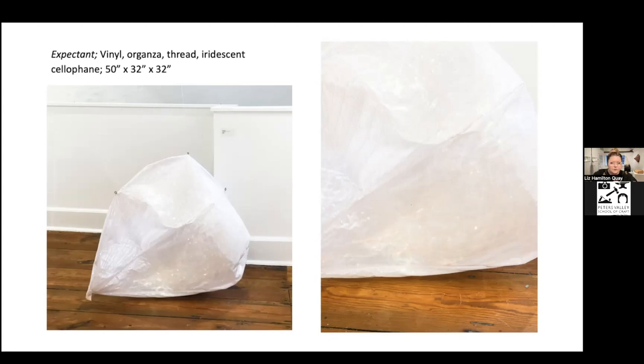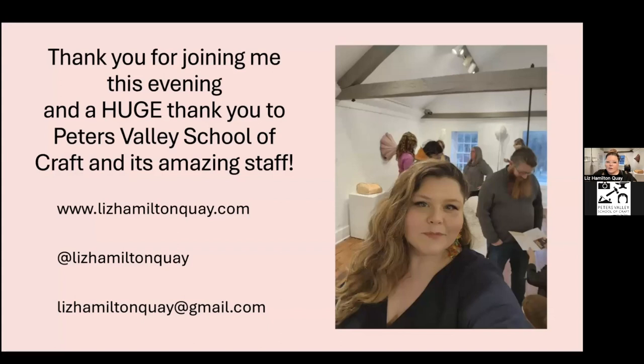I want to thank everybody for coming tonight and a huge thank you to Peters Valley School of Craft and its amazing staff. Everything is just lizhamiltoncuay either dot com, Instagram, or Gmail — please feel free to get in touch with me. I would love to take any and all questions anybody has.